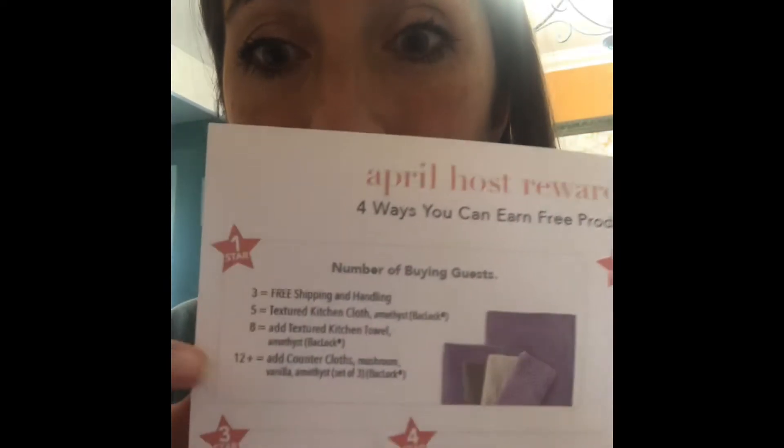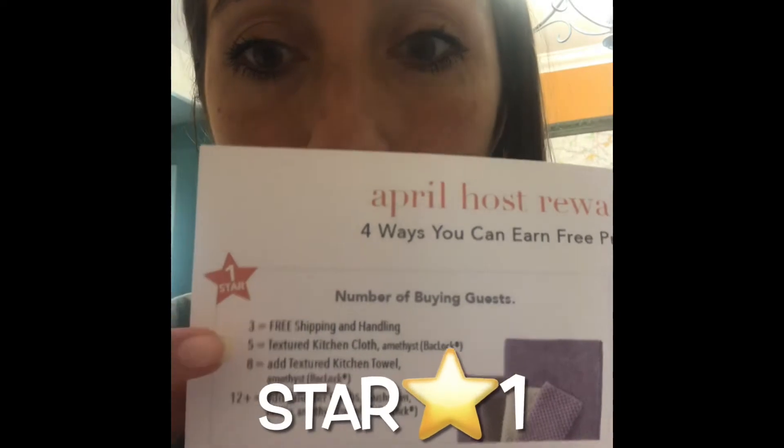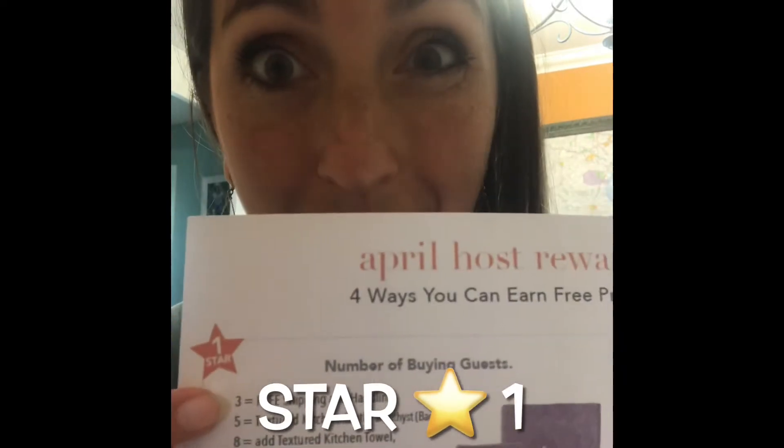Let's go over the April Host Awards really quickly. We have four different stars, four different ways to earn free product. Star one is how many buying guests you have. If you have three buying guests on your party, you get free shipping on your order. We all like free shipping! When you have five buying guests, you get our textured kitchen cloth.